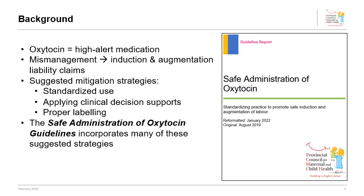Oxytocin is a peptide that is naturally produced by the posterior hypothalamus. It binds to uterine receptors that stimulate smooth muscles to produce contractions. Synthetic oxytocin is routinely used in Canada to induce labour, to augment labour, and in the active management of the third stage of labour to decrease bleeding and the potential for hemorrhage.